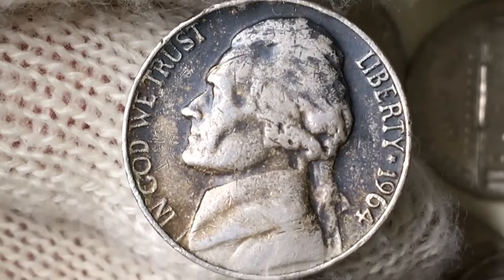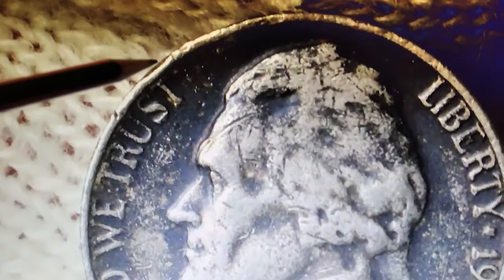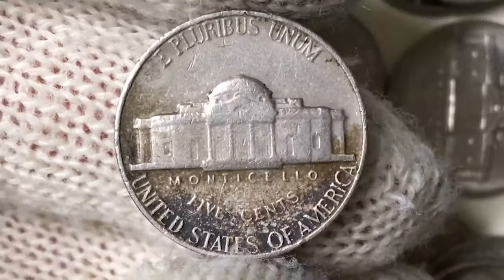That wraps up today's episode of Do You Have Black Beauty Coins? If you enjoyed this video, don't forget to hit that like button, subscribe for more numismatic content, and share your thoughts in the comments below. Until next time, happy collecting!